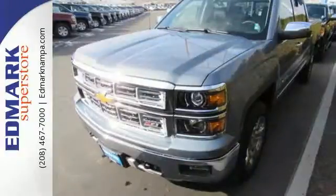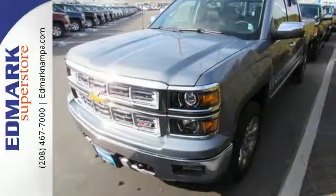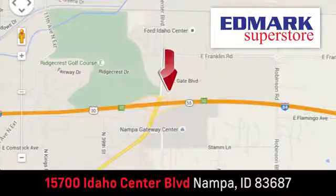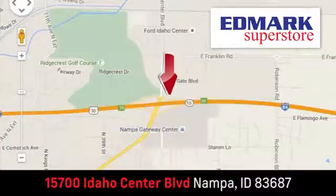It'll help you get the job done, time and time again. Check it out today. Fast, fair and fun. Give us a call or stop by — we're conveniently located in the Idaho Center Auto Mall.